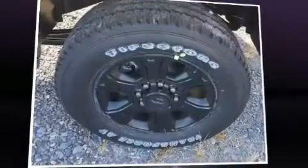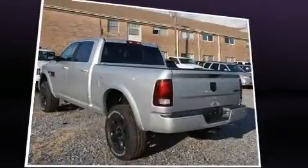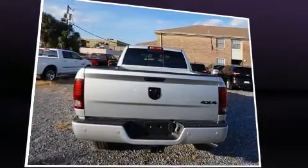The 2017 Ram 2500 — this four-door, five-passenger truck stands out among competitors in its class. Under the hood you'll find an eight-cylinder engine with more than 400 horsepower, and for added security, dynamic stability control.